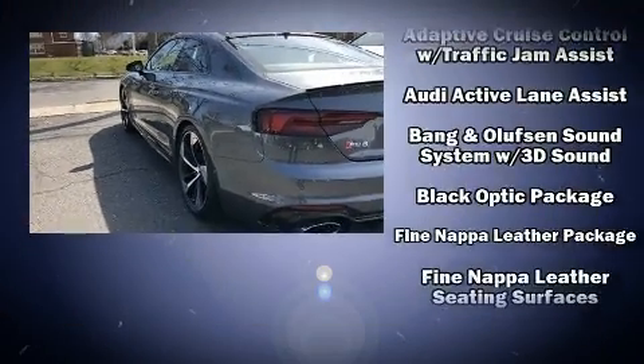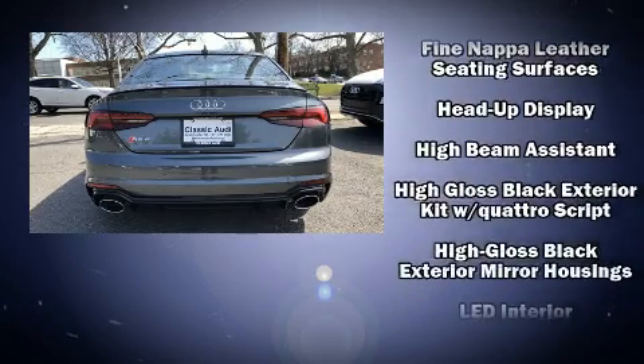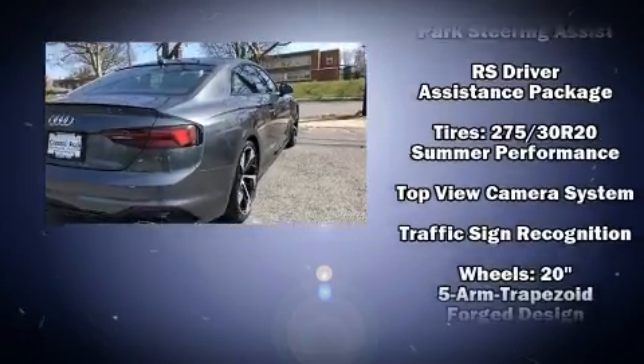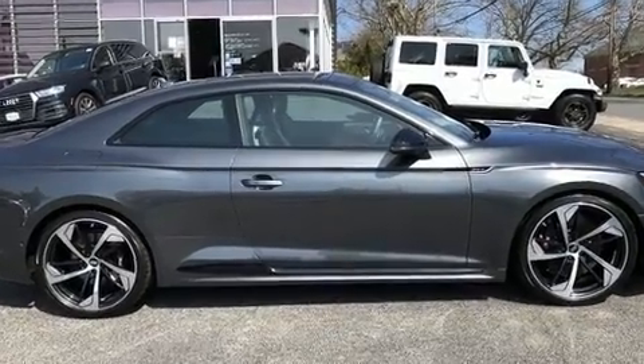Audi also prioritized safety and security by including front-side impact airbags, an emergency communication system, and four-wheel disc brakes with ABS. You'll never lose visibility with rain-sensing wipers, which activate automatically when the drops start to fall.